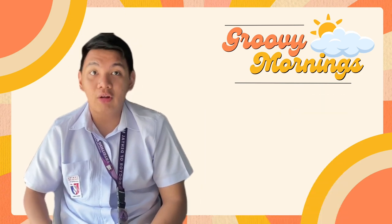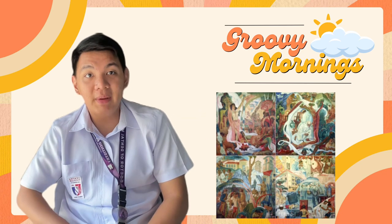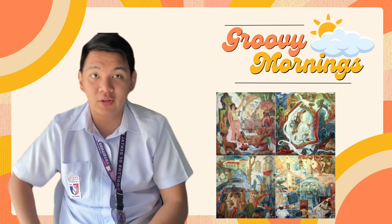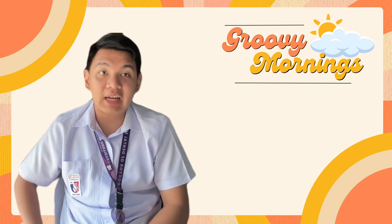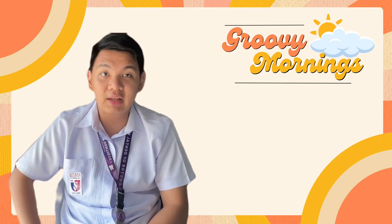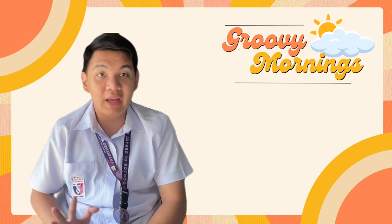The painting is called Pag-Unlad ng Pagagamot sa Pilipinas and it is a group of four large-scale paintings depicting healing practices in the Philippines from pre-colonial times to the modern period. It was a commissioned painting in 1953 by the director of the Philippine General Hospital, and these oil-on-canvas paintings measure 2.92 meters in height and 2.76 meters in width, and were displayed in the main entrance hall of PGH for over five decades.